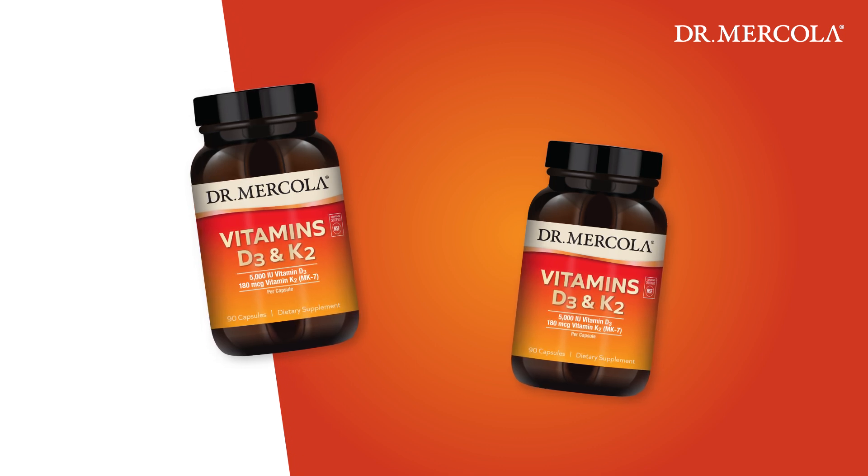The vitamin K2 in our formula is in a special form called MK7. This is the preferred form because it's natural and not synthetic, and it remains in your body for more than 24 hours — meaning you only need to take one capsule a day, unlike so many other vitamin K2 supplements that require multiple doses throughout the day. And instead of using soy, our MK7 comes from fermented chickpeas, providing a bioavailable, stable, and highly beneficial form of vitamin K2.